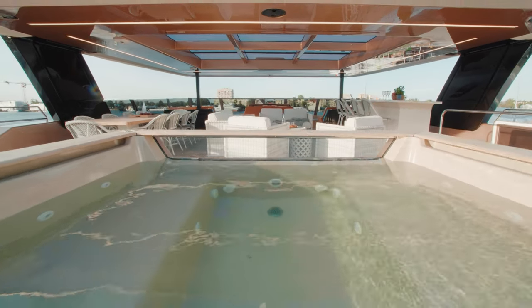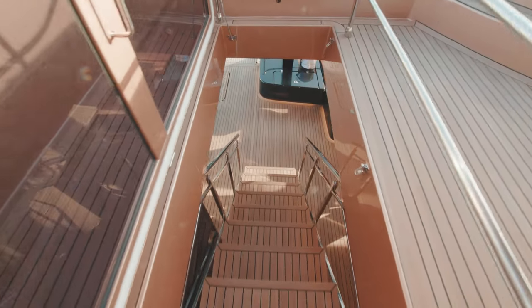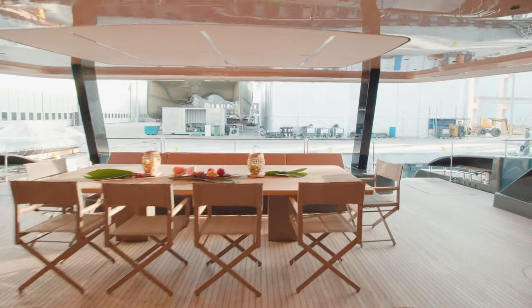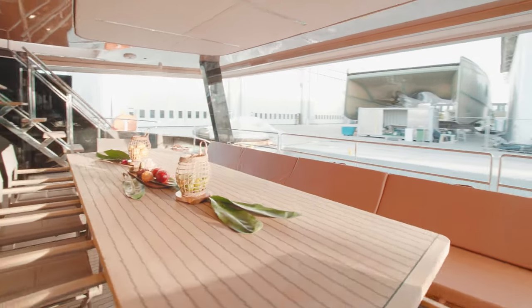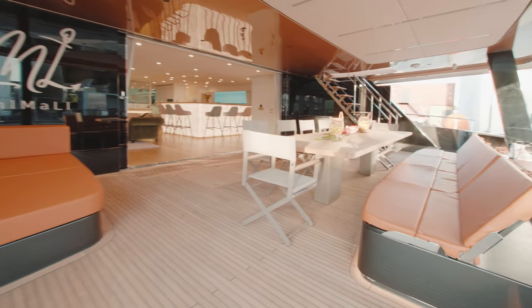Guests can also enjoy baths in the custom-built jacuzzi flanked by large sunpads. We make our way to the full-beam stern cockpit of the yacht. The relaxation area offers a large dining space with ocean views, a daybed and easy access to the wet bar.